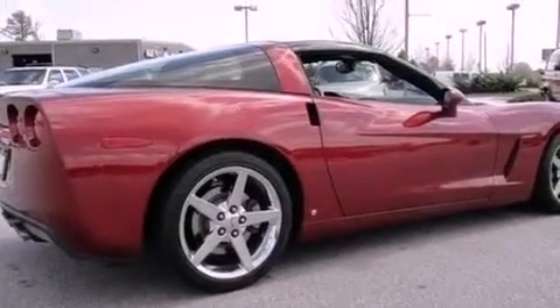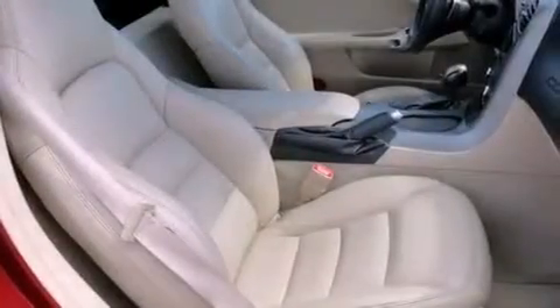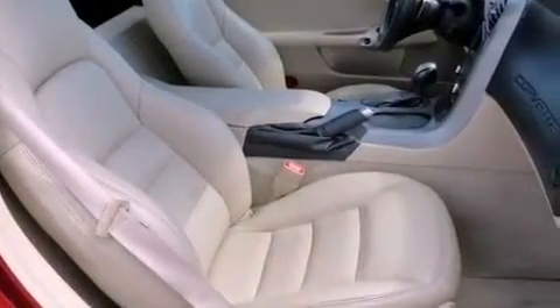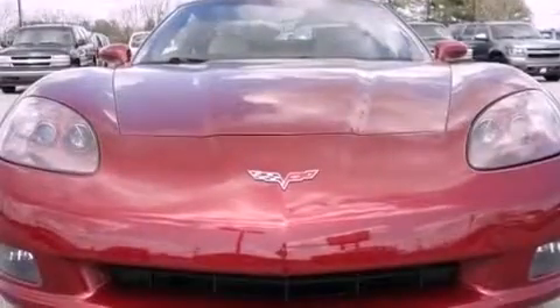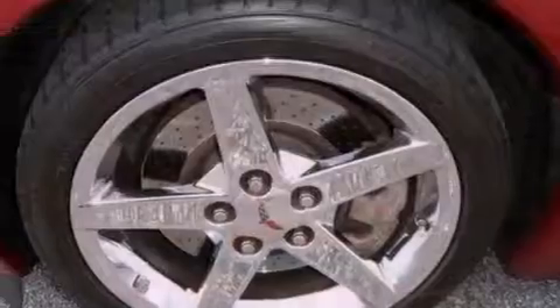The following features are also included: a power driver's seat, air conditioning with automatic climate control, heated side view mirrors, a CD player, leather seats, performance tires, an illuminated driver's side vanity mirror, an anti-lock braking system, a push-button ignition, and cruise control.